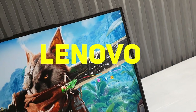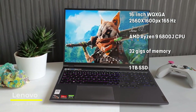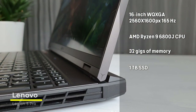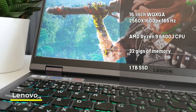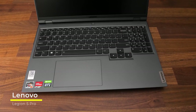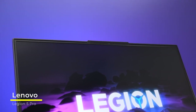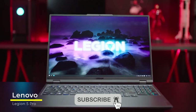Next up we have the Lenovo Legion 5 Pro, which happens to be one of the top gaming mobile platforms on the market. It has a 1TB SSD M.2 storage with an AMD Ryzen 9 6800H CPU with 8 cores and 16 threads that runs at a base clock of 3.2GHz. The Legion 5 Pro comes with two 16GB SODIMM cards, giving you a total of 32GB of memory, and an 80Wh battery that can get up to 80% charge in just half an hour. The gem in this laptop, aside from the processing muscle and graphics capability, is the screen: a 16-inch WQXGA with 2560x1600 pixels at 500 nits peak brightness and a 165Hz refresh rate — enough to exceed even the expectations of the most demanding gamer.